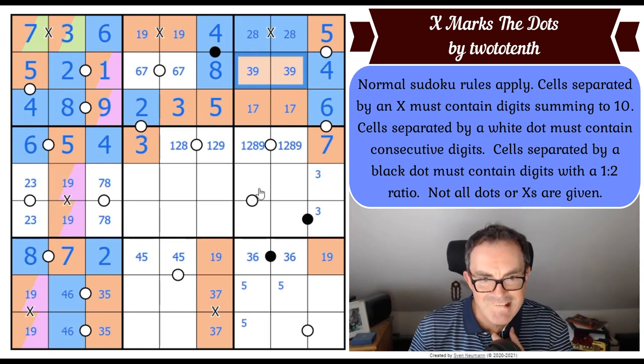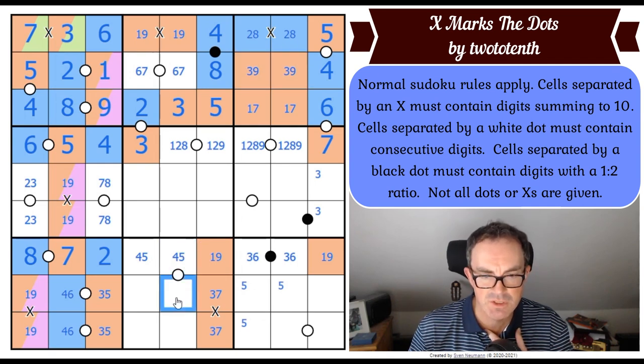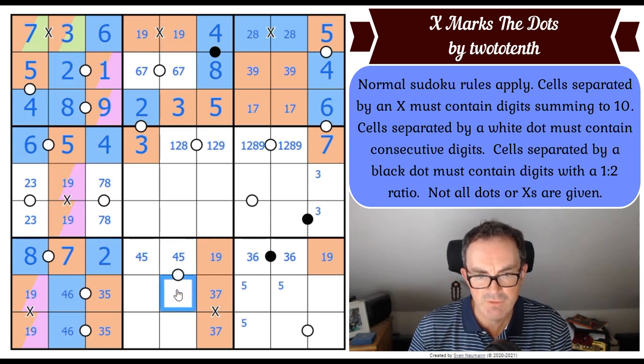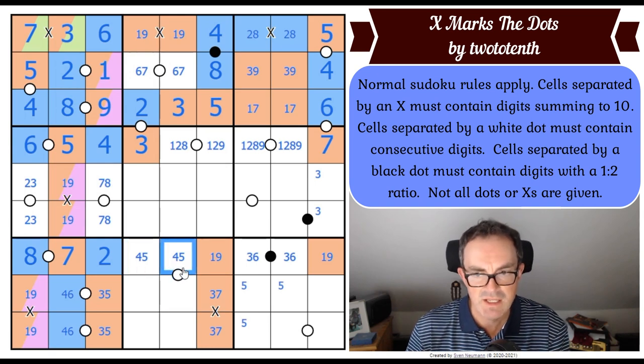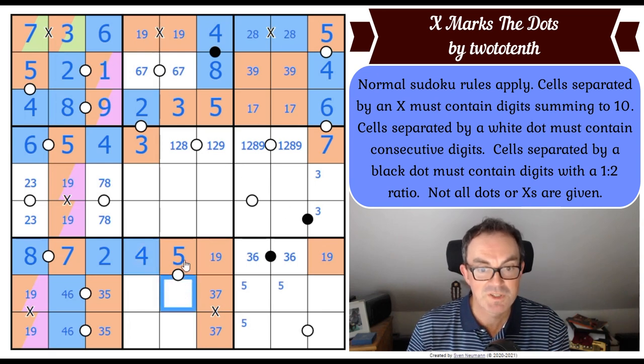We've got a white Kropki dot here that we've not used — that's got to connect to this square. If it's a four, this square would either have to be three, which it can't be, or five, which it can't be because the five would be there. So that is five. That's four. This square is therefore obviously odd. That's obviously even. This square now can't be a four but must be consecutive with five — so that's a six and that's even.